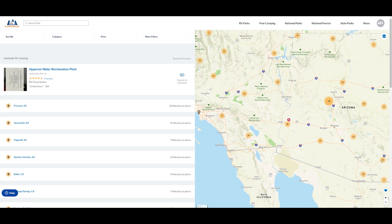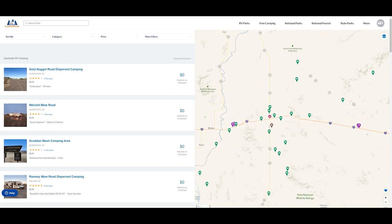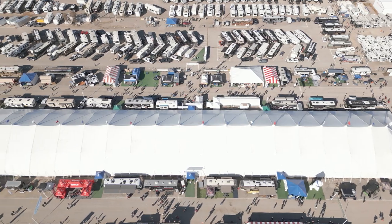Quartzsite is located in the Sonoran Desert, only a few miles away from the California border. Every year in January over 750,000 people visit Quartzsite to go to the RV show, the rock and gem show, and also camp in the free camping on BLM land.